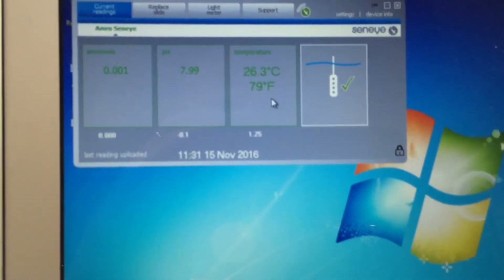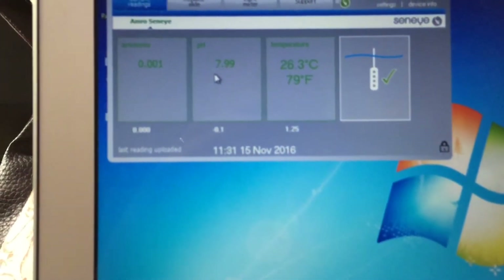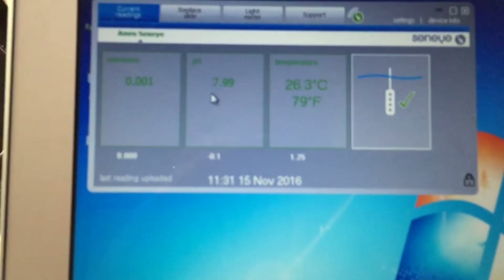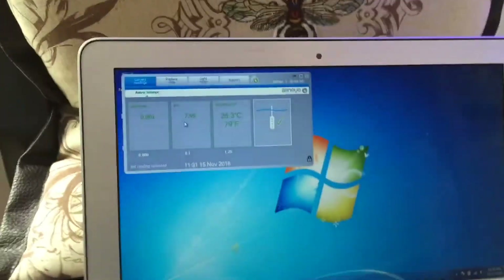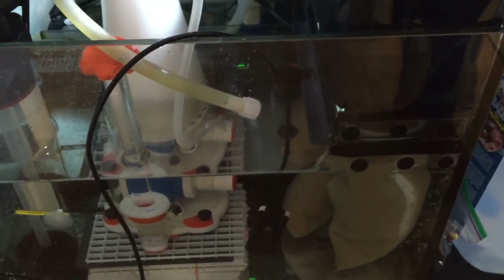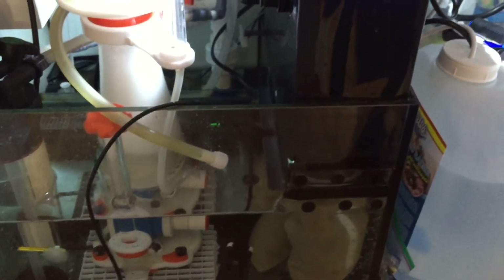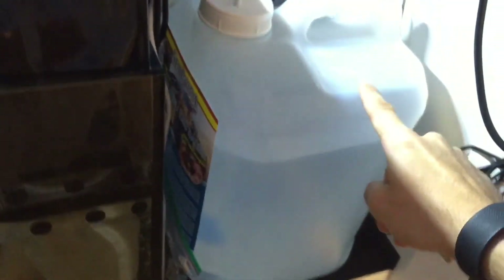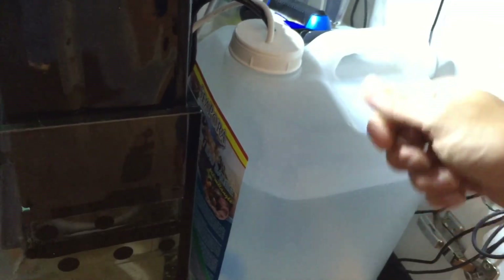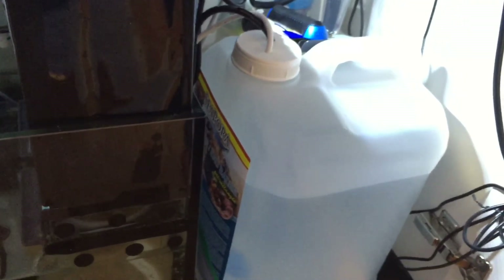The Seneye is reading pH at 7.99 and temperature at 79°F, which is right where I want it. When I first got the device the pH reading was really high, so I used a lab-grade pH meter to trim the Seneye values to match the tank. My pH ranges from about 8.0 early in the day to about 8.2. I'm monitoring it over the next two days, and once I have a clear picture I'll start adding Kalkwasser to my ATO to slightly increase pH to about 8.1 in the day and 8.3 at night, for an average of about 8.2.